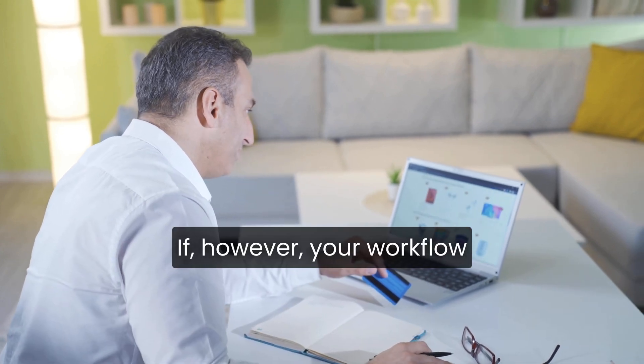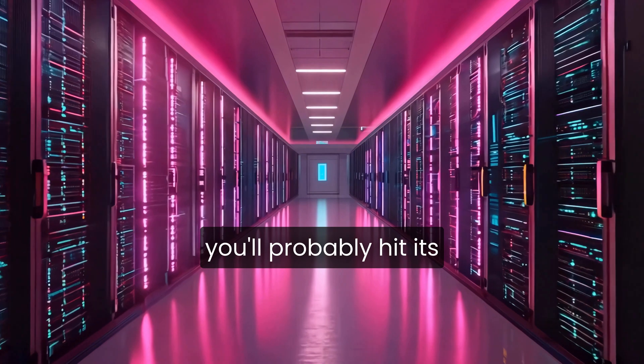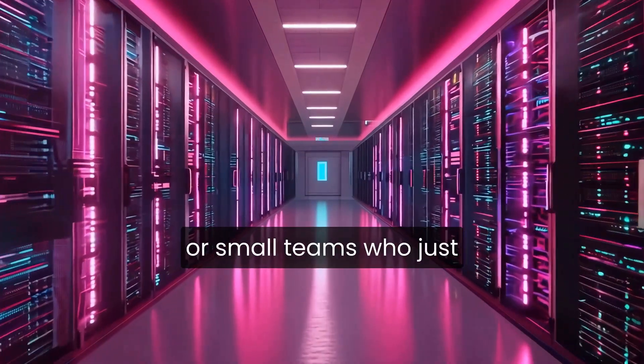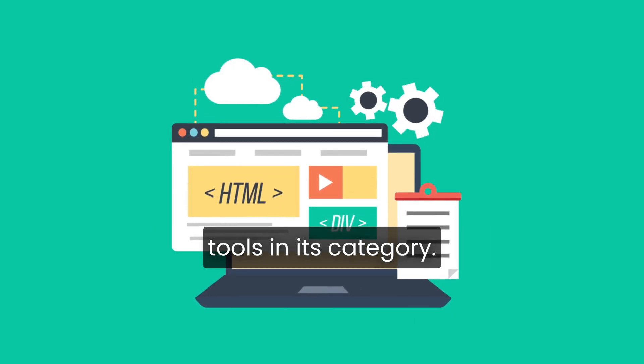If, however, your workflow demands deep integrations, custom automations, or high-level content generation, you'll probably hit its ceiling pretty quickly. But for creators, marketers, or small teams who just want a reliable time saver, Poppy AI delivers on its core promise far better than most tools in its category.